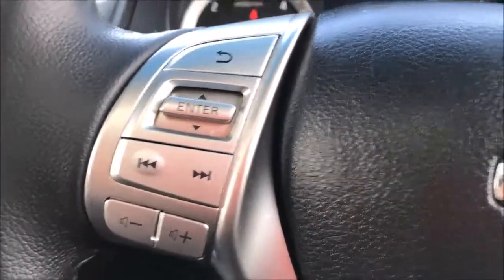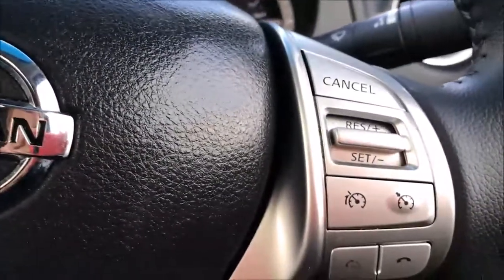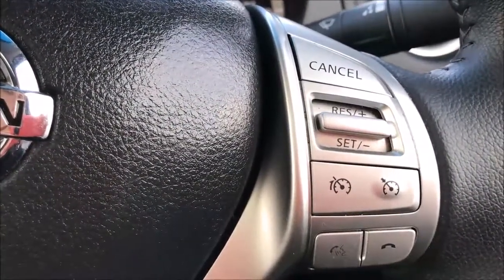Moving on to the steering wheel, on the left hand side here you'll find the controls for the media system and the volume, but on the right hand side you'll find the controls for the cruise control, speed limiter and Bluetooth audio system.